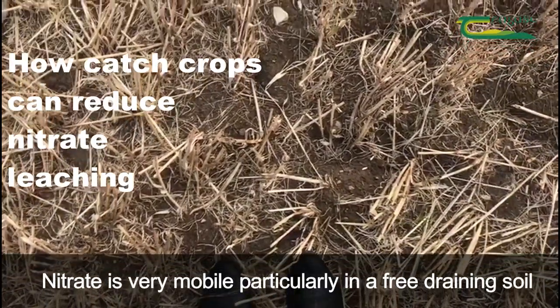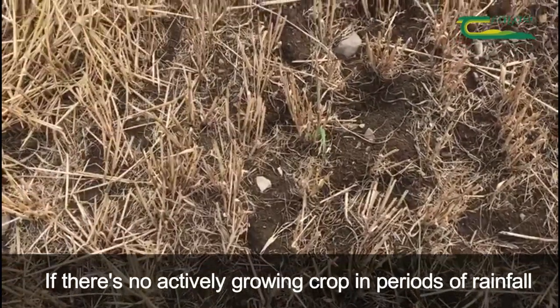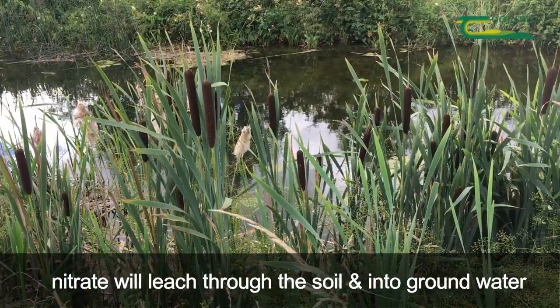Nitrate is a nutrient that's very mobile, particularly in a free-draining soil. If there's no actively growing crop in place, in periods of rainfall, this nitrate will leach down through the soil and into groundwater.